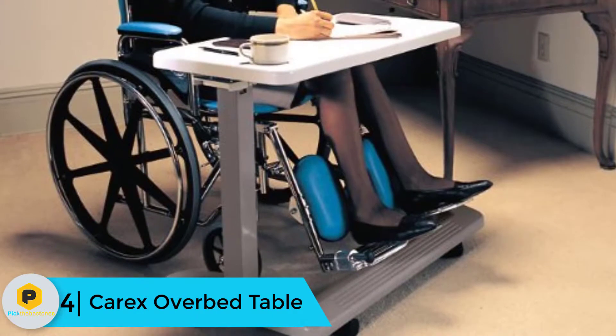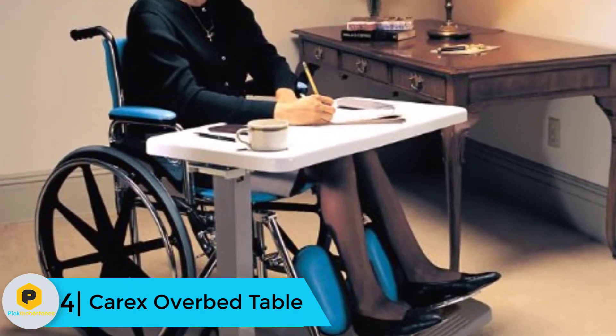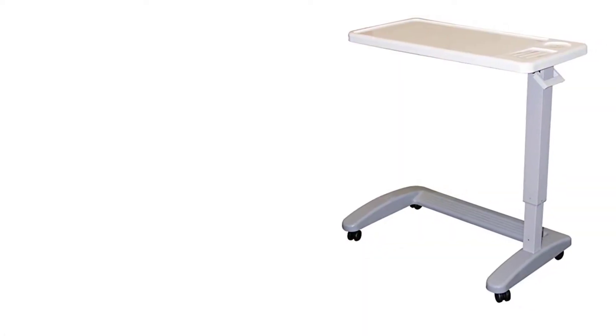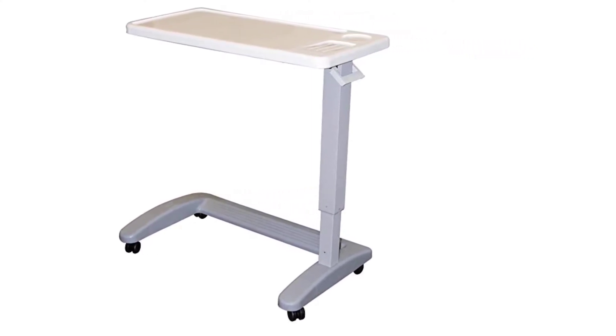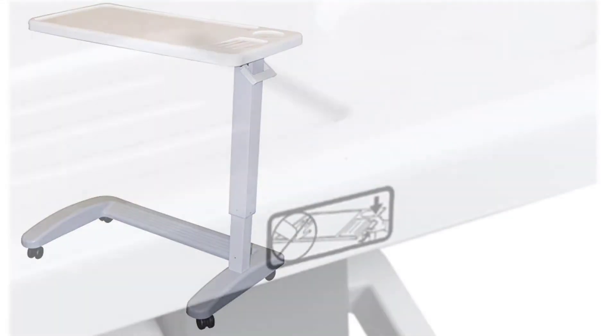Moving on, at number four we have the Carex over bed table. The Carex over bed table has a large surface area with a durable frame, making it ideal for eating, reading, or computing. The base is weighted for added stability and reduced risk of tipping. It has four caster wheels and a polypropylene table top that allows it to slide easily under a bed frame or wheelchair. The surface is a bit longer than comparable products, which we liked.